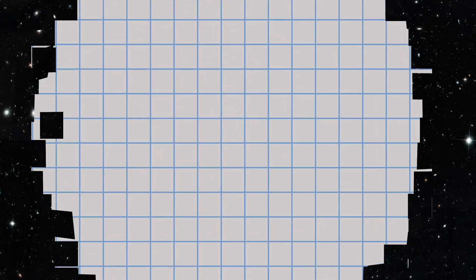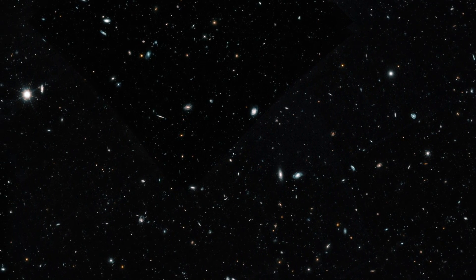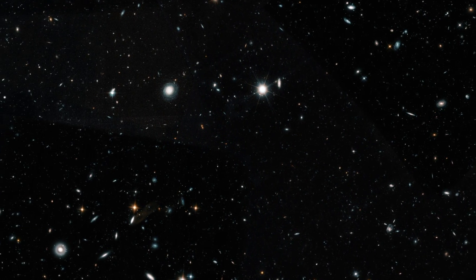At least 265,000 galaxies were documented, including many so faint and distant their light measured just one ten-billionth of the brightness the human eye can see.